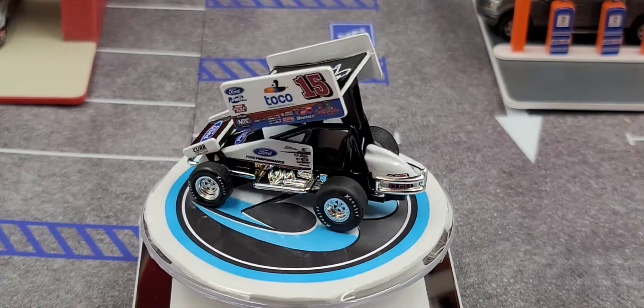Overall it's a great car — no complaints. It's got a plastic upper wing, the nose wing is plastic, and the hood, side panels, chassis, and fuel tank are all die cast metal. The bottom of the car is plastic as well. It does have rubber Hoosier tires, which is always great.